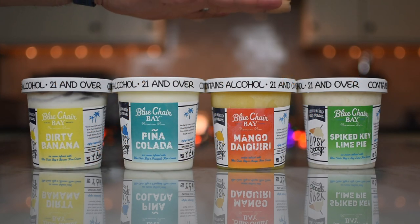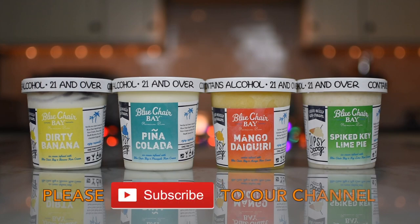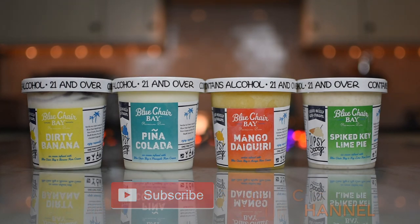These four little tubs here contain boozy ice cream. This is from Tipsy Scoop. They have partnered with Blue Chair Bay Rum. Tipsy Scoop is out of New York — women-owned — and they sent me these four things in a lovely box with dry ice, FedExed. They partnered up with Blue Chair Bay Rum, which is backed by Kenny Chesney.